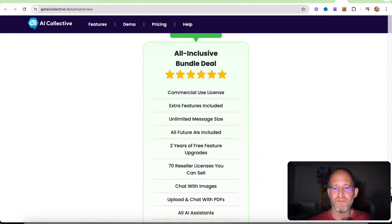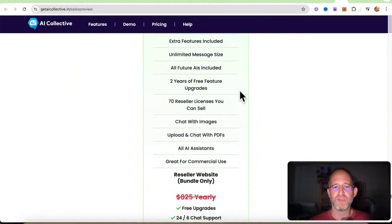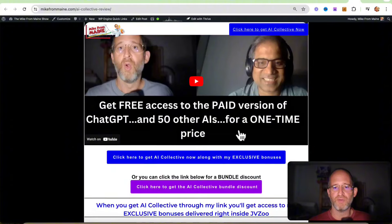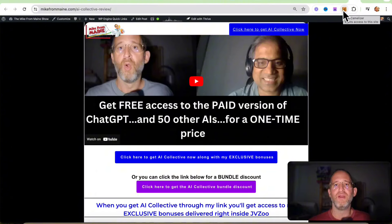There are a couple ways of getting this. There's a front-end offer on the sales page that you can pick up by clicking the link. There also is going to be a bundle discount where you get all the different upgrades for a great deal. I'm going to play a quick video explaining this a bit more, then come back and show you the back-end area, the OTOs, and that bundle discount you get when you click on the purple button.